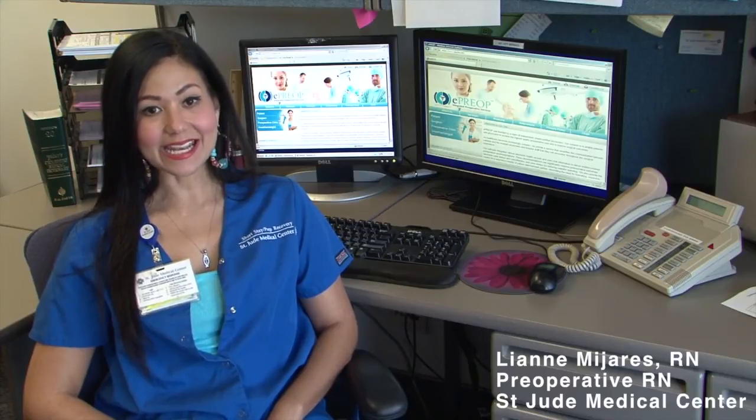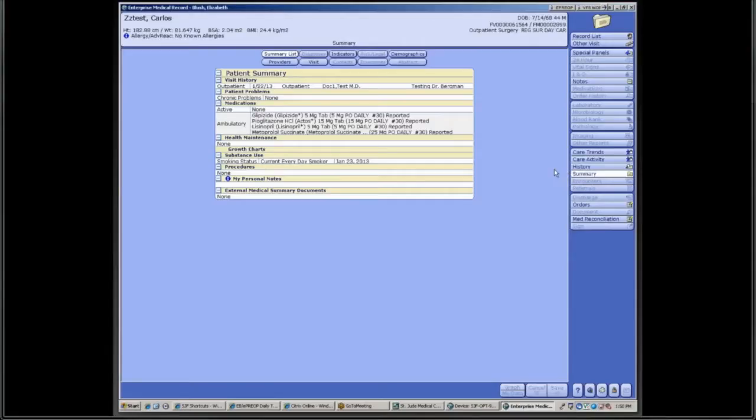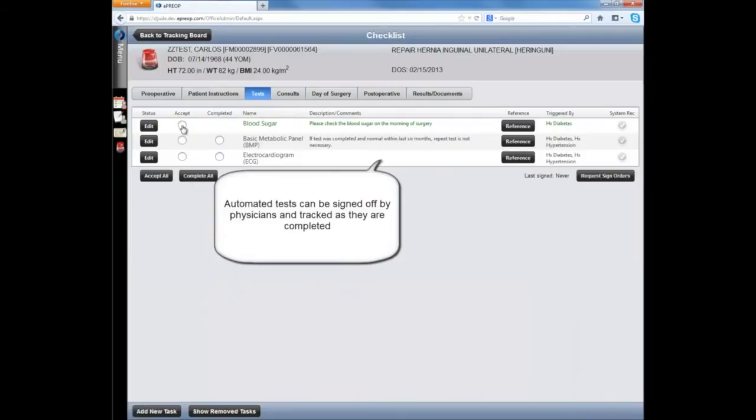Hi. My name is Leanne, and I work for St. Jude Medical Center. I have used ePreOp for screening patients having elective surgeries and also for inpatients requiring same-day or next-day preops. With the elective surgeries, all of the patient information from Allscripts is waiting when we log into Meditech, and we create the preop checklist by checking one simple button. No extra logins are required. All the appropriate tests and patient instructions are provided, signed off, and tracked leading up to surgery.